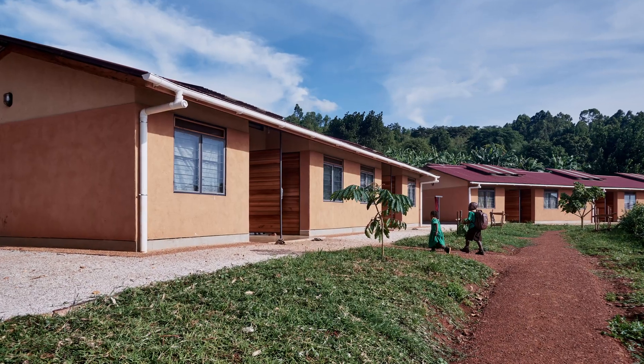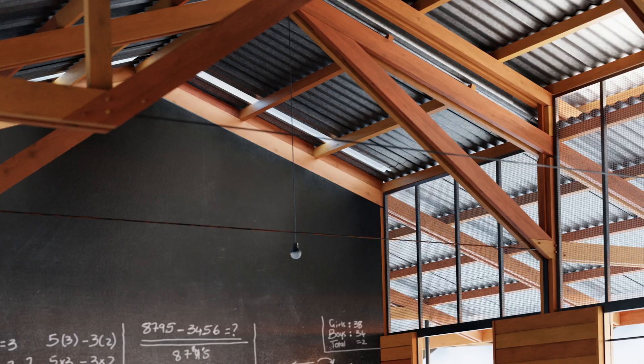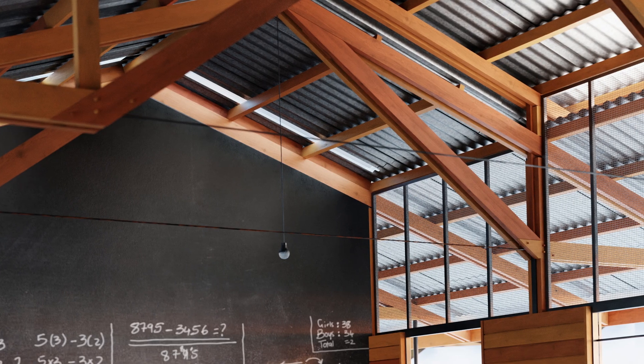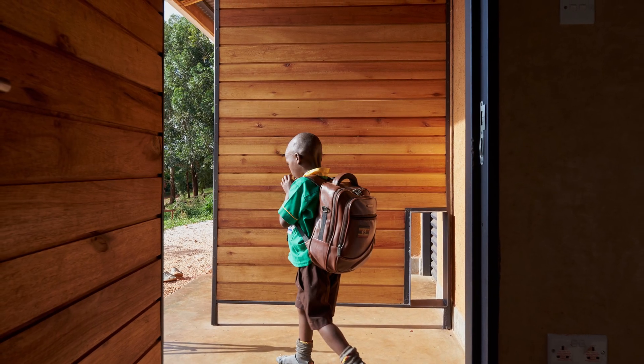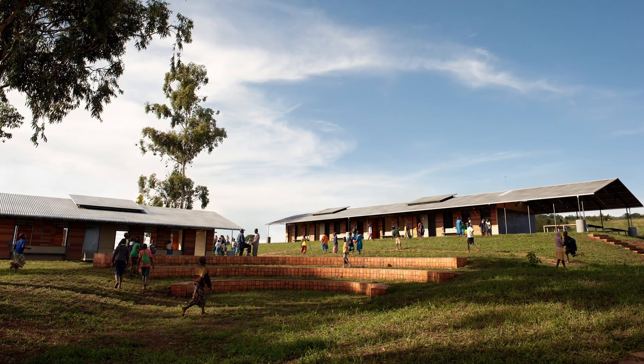Uganda literally has enough pine and eucalyptus trees required to build all schools needed in East Africa for the next 20 years. The result are beautiful classrooms filled with light and air, made of a regenerative material that Uganda has in abundance. Linseed oil treated timber and earth pigmented lime plaster produce not only maintenance-free materials, but also a toxin-free, healthy learning environment for the children.